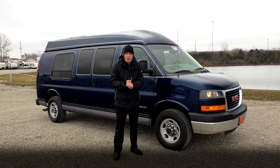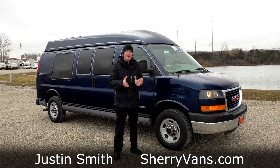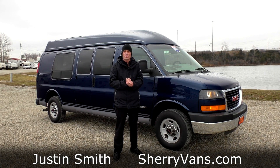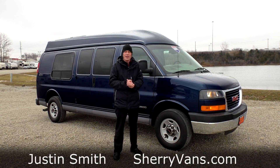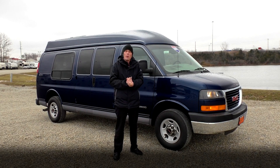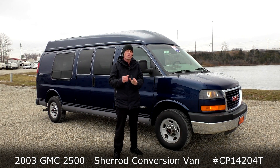Good afternoon and welcome back to Paul Sherry Conversion Vans. My name is Justin Smith and I'm kind of excited about today's video demonstration. This is truly a one-of-a-kind van behind me here, and you'll see as we go a little further in this video. What we're looking at is a 2003 Sherrod Conversion Van.